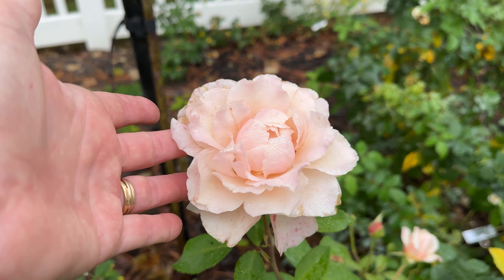Looks so pretty with the dew, doesn't it? It has been a great bloomer for us in its second season. It has a very light fragrance.